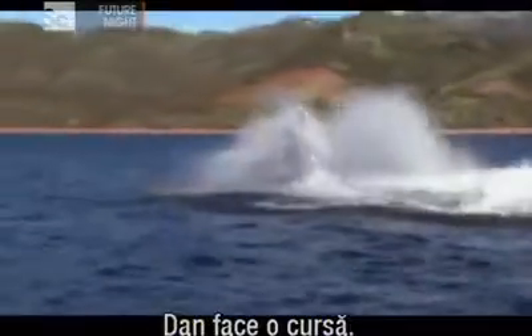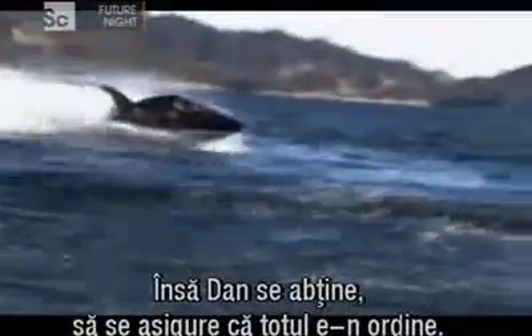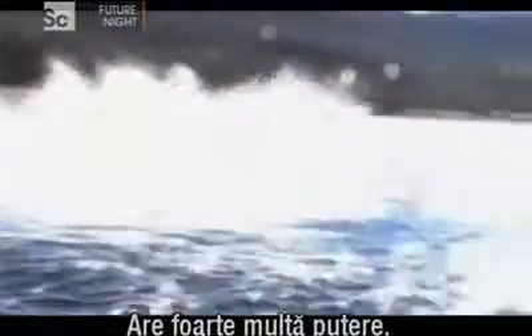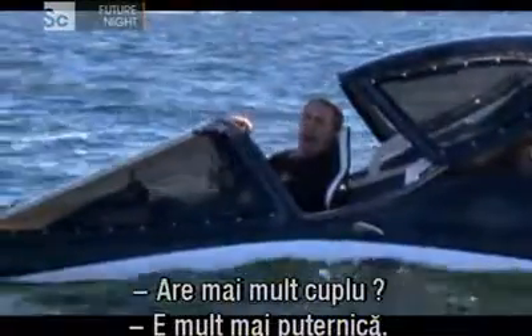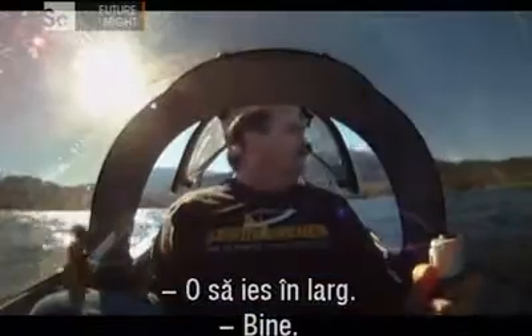Dan makes a speed run. Normally, Sea Breachers have a top speed of 72 kilometers per hour, but Dan holds back to make sure everything is safe. Wow, that's an unbelievable amount of power. It's got a lot more thrust, a lot more power. I'm going to run it wide open.